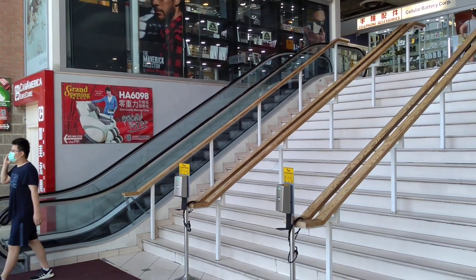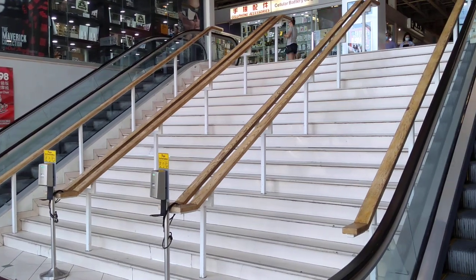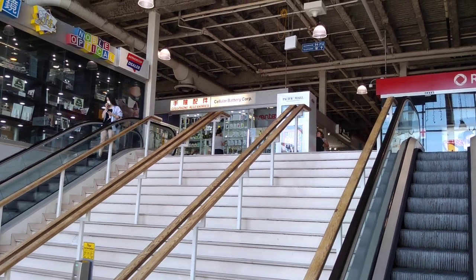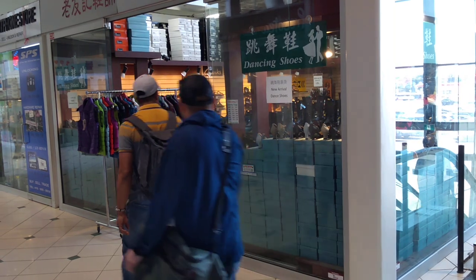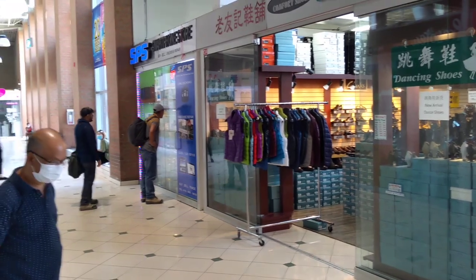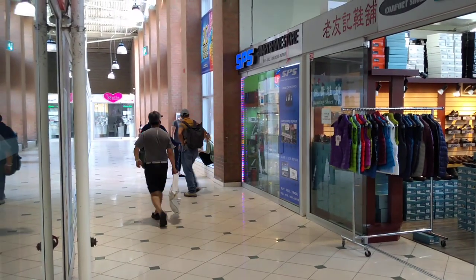This is the front entrance of the Pacific Mall. Today the York Region is open, so some stores have reopened — that's a good sign. It's been a long, long time.